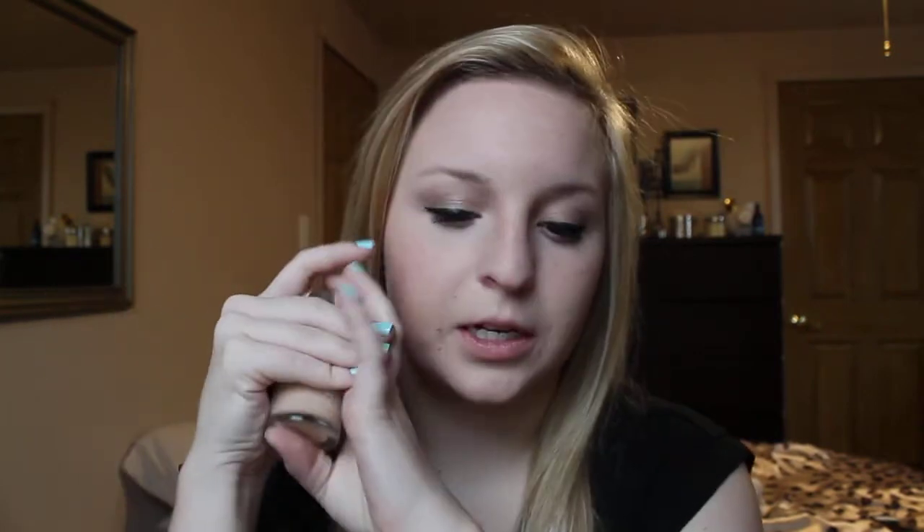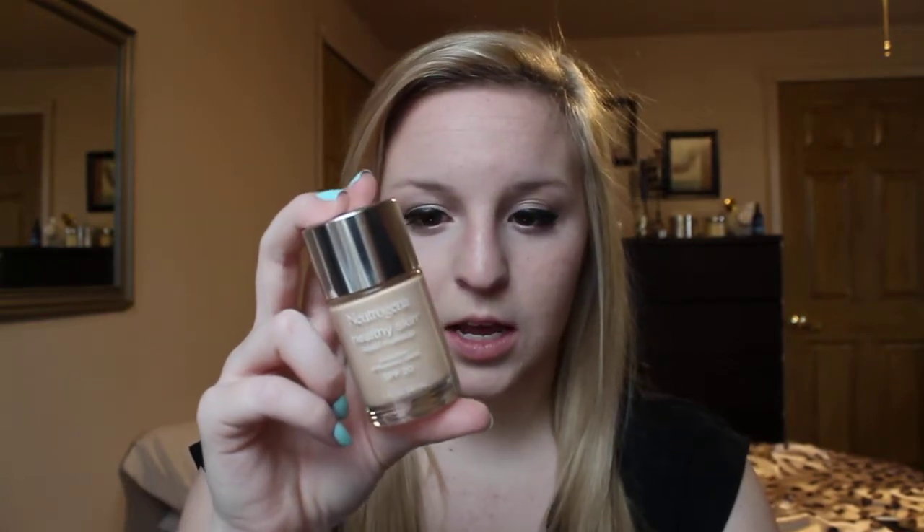The next thing is the Neutrogena Healthy Skin Liquid Makeup in Classic Ivory No. 10. This is a foundation I picked up probably around Thanksgiving, and I got this along with the Revlon Colorstay at the same time. I honestly never used this, not even once, because shortly after that I found my Makeup Forever HD Foundation. But this is good for people with dry skin because it's lightweight and it feels moisturizing, whereas the Revlon Colorstay is for people with oily skin, which I didn't know. So maybe check this out if the Revlon Colorstay didn't work for you.